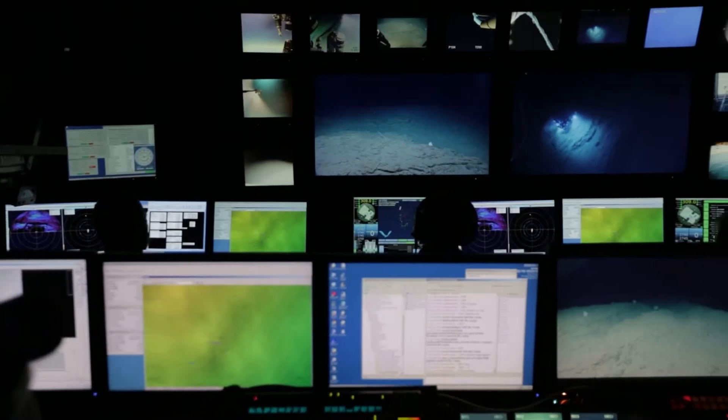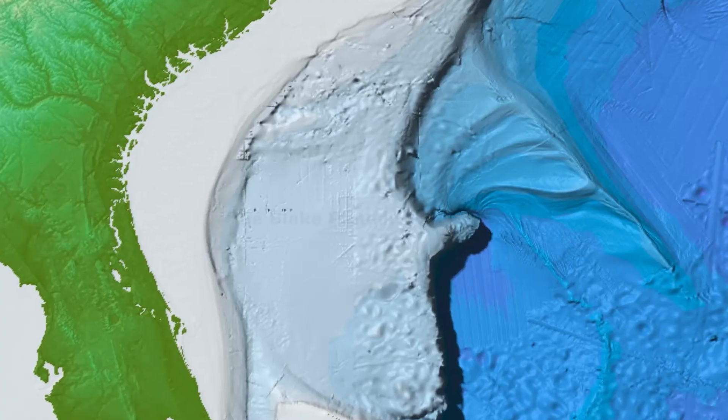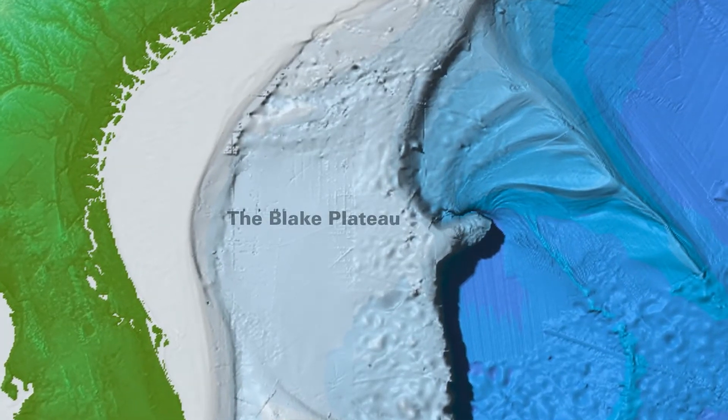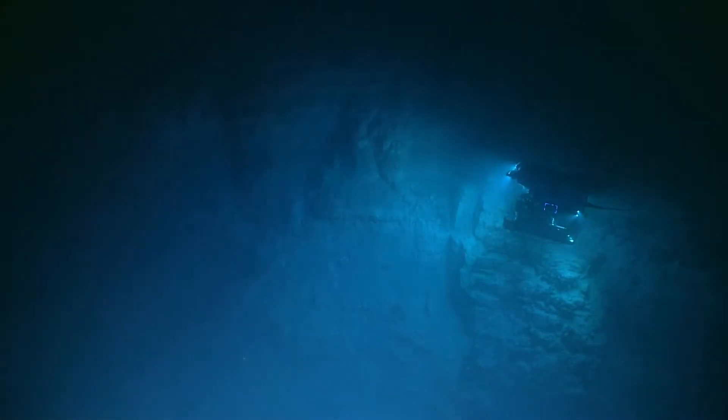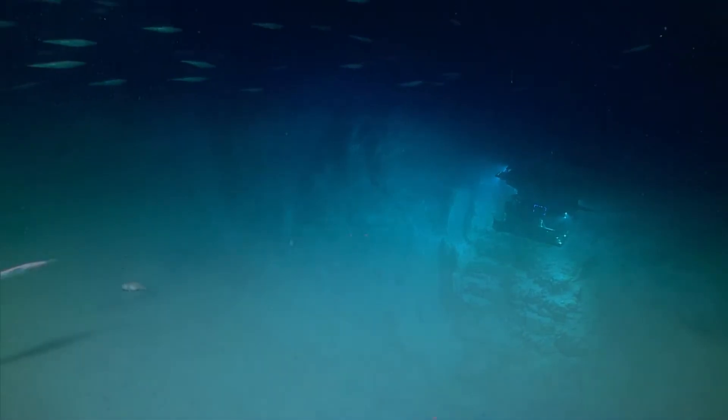When we're out there in the ocean and we're making a discovery for the first time, there's really no feeling like that. You're stumbling across something that no human beings have yet seen. Right now we're 186 miles off the coast of Florida, along the Blake Plateau.